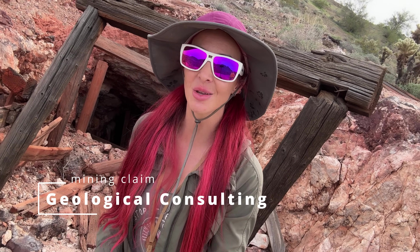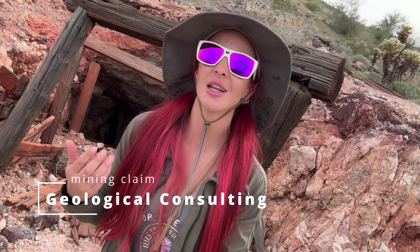Welcome back to Ellie Knows Rocks. Today I am standing on a private mine site. This is BLM property, so it's technically public land, but it is a claimed mine site. Even though you may have permission to walk around here, you can't do any mining. You're not supposed to do that — it's very frowned upon, just to let you guys know.